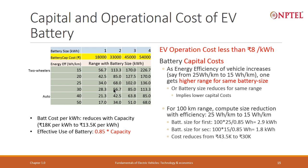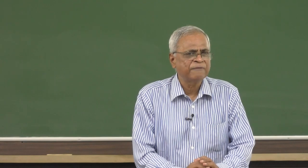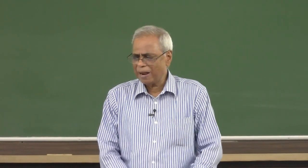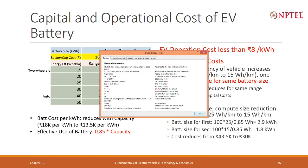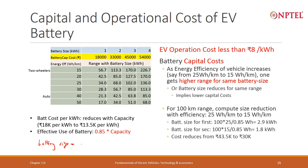For example, suppose I want a 100-kilometer range. The question is: compute the battery size reduction when efficiency improves from 25 to 15 watt hours per kilometer. For a 100-kilometer range at 25 watt hours per kilometer, battery size equals 100 multiplied by 25, divided by 0.85 — because only 85 percent of the battery is usable.